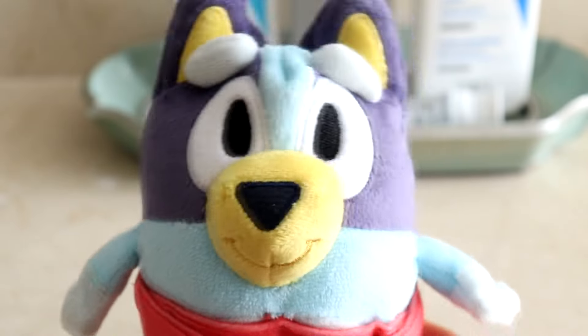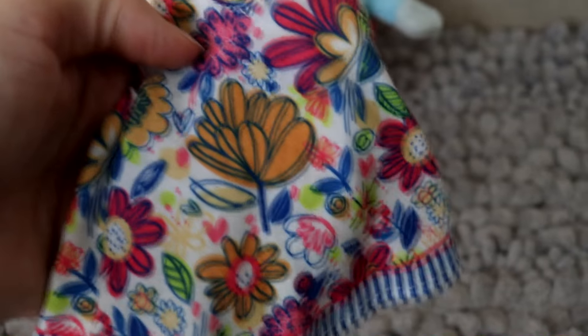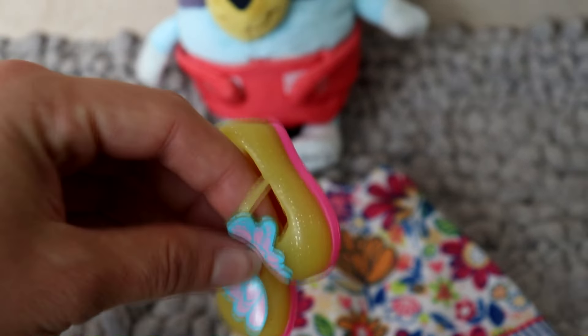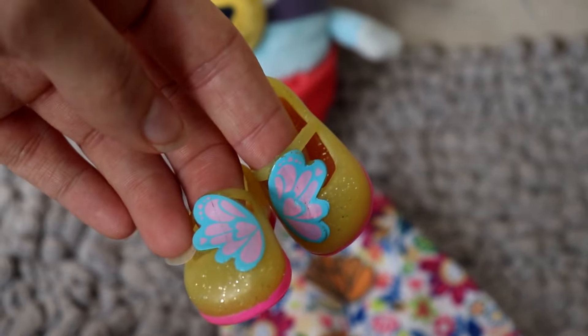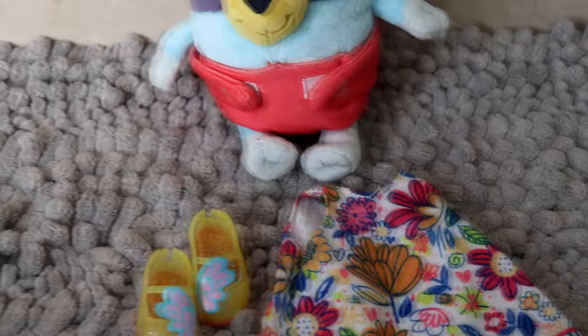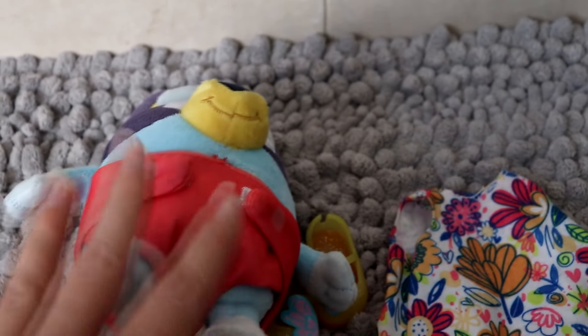Time to get dressed. I have the cutest little outfit for Bluey's first day at daycare. We have this really cute little dress with a bunch of flowers on it. And then we have these super cute little sandals — they're like dress shoes, actually — and they have butterflies. So let's go ahead and dress baby Bluey.